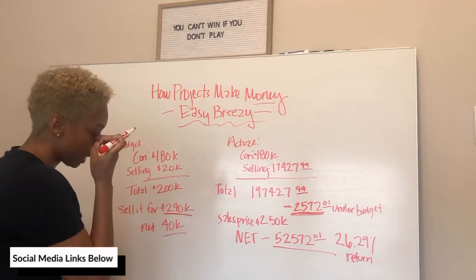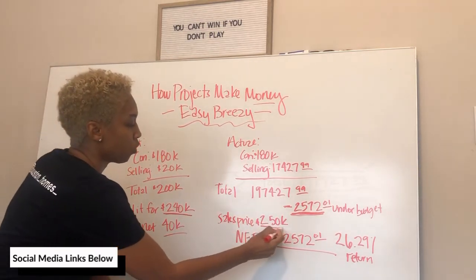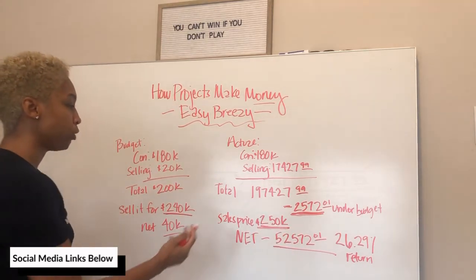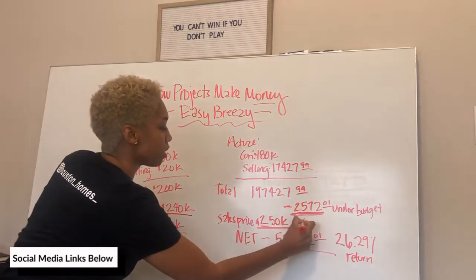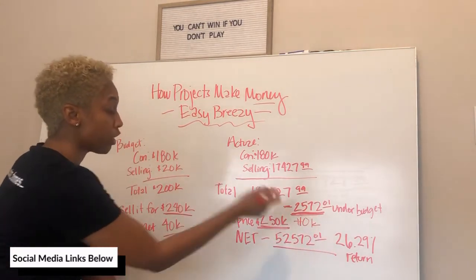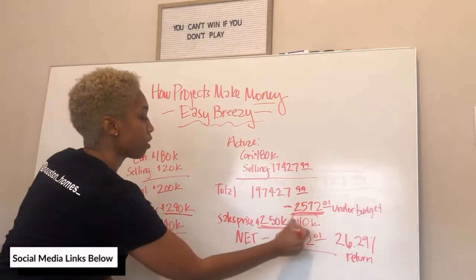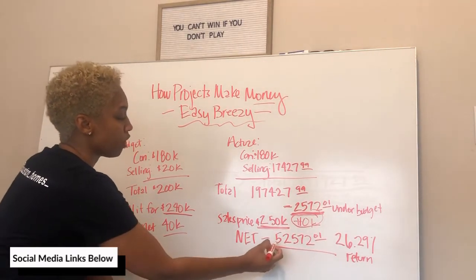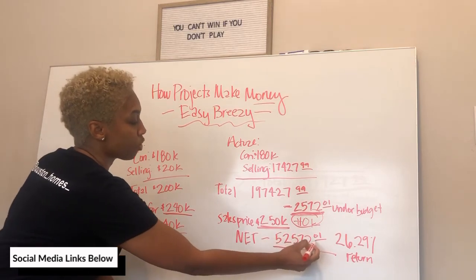We should have been able to sell this for $240,000, but what we actually sold it for was $250,000. So we came in $10,000 over on the sale price and $2,500 under on the construction costs. The net for that project was $52,572.01.